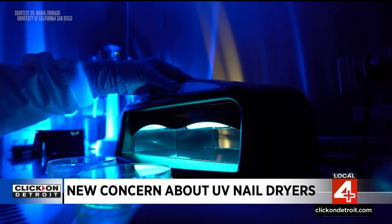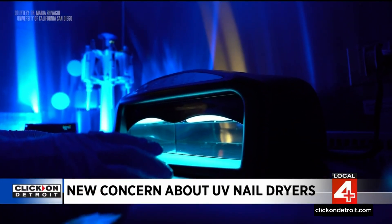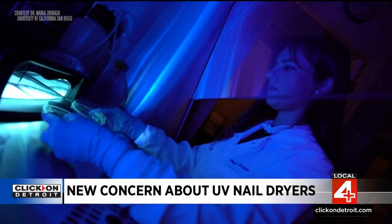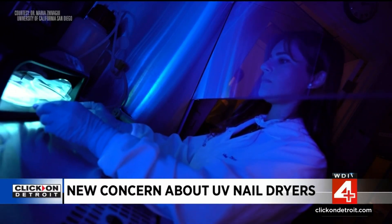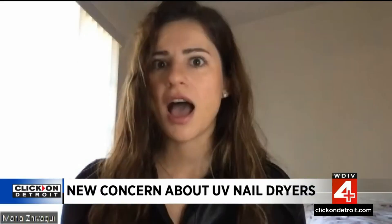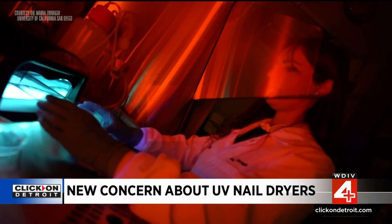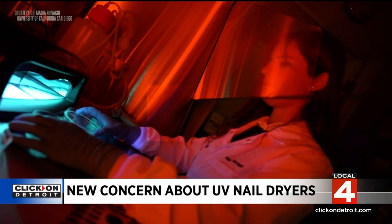Dr. Maria Javaghi, who did her PhD studies in environmental toxicology and her postdoc work in cancer genomics, used to get regular gel manicures until she researched the effects of those UV lights on human cells. She put a halt on it. The study used two methodologies: one to gauge acute exposure, the other to gauge cumulative exposure.